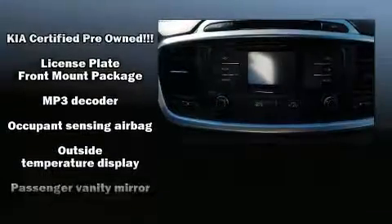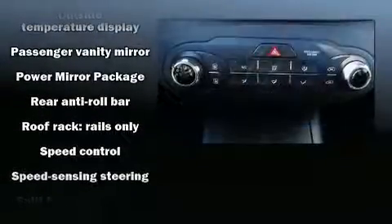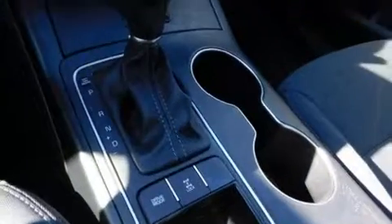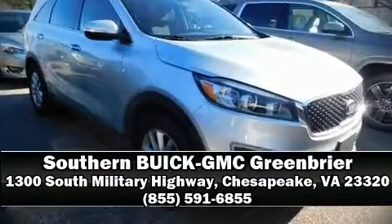Additional safety features include an anti-whiplash front head restraint, a security system, and four-wheel disc brakes with ABS. It also arrives with a Carfax history report, providing you peace of mind with detailed information. Stop by our dealership or give us a call for more information.